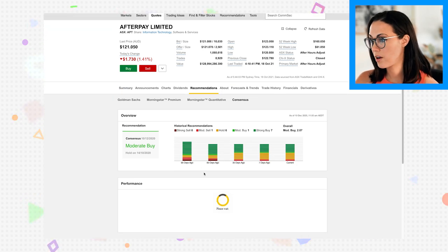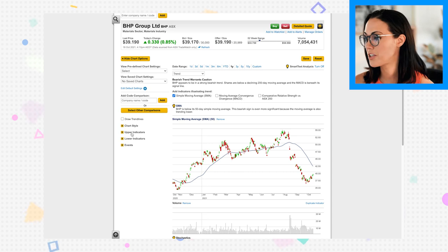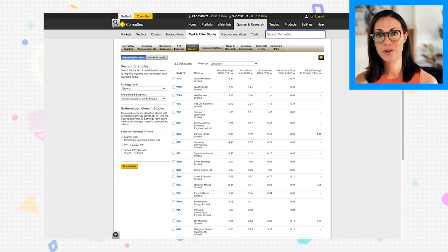You can also see ASX announcements, dividend history and upcoming dividends. There's interactive charting with technical analysis and the ability to add trend lines. Another tool I really like is CommSec's stock screener and ETF screener, where you can filter stocks that match your investment strategy.